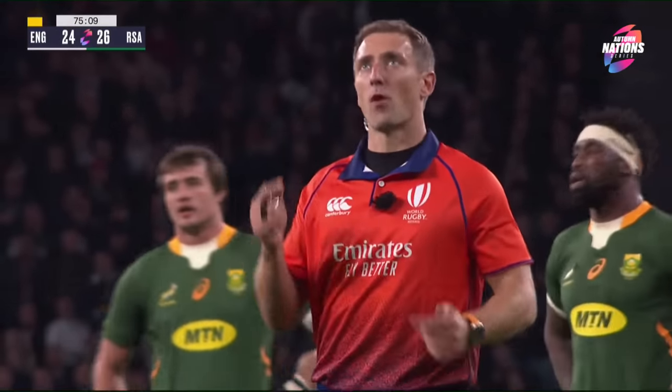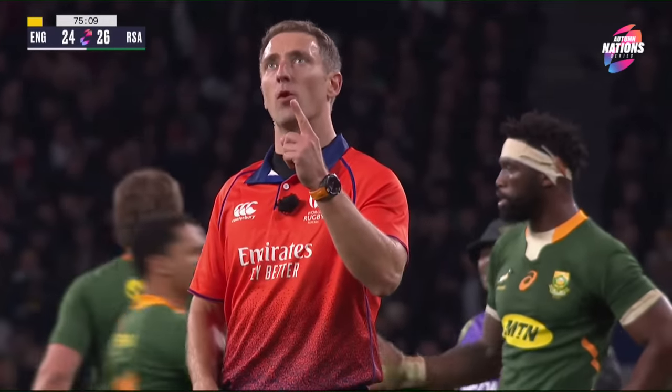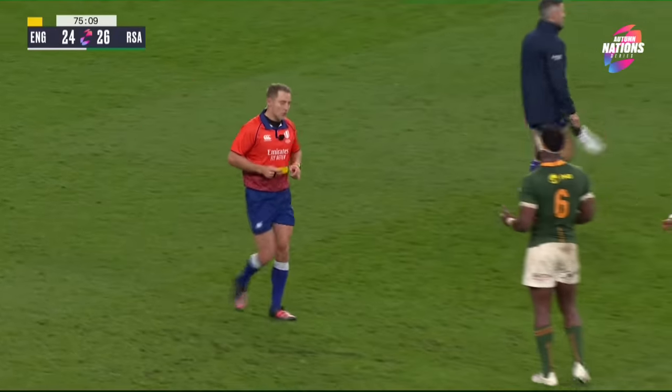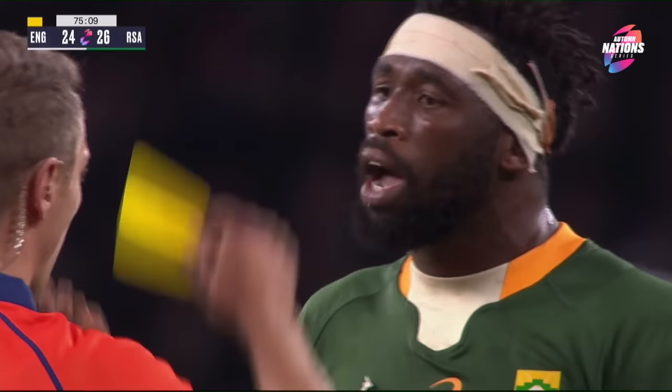The problem is he tackles him in the air and doesn't make a genuine attempt to go for the ball — so it's the penalty and a yellow card. Your mark is one metre inside the England half. Your hand had gone up but you've still taken him in the air — that's why it's a yellow card.